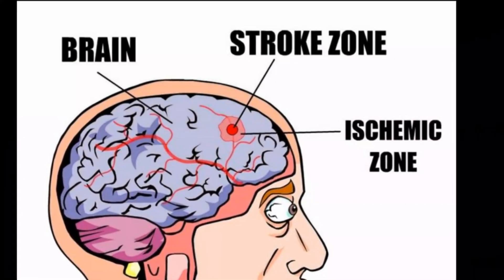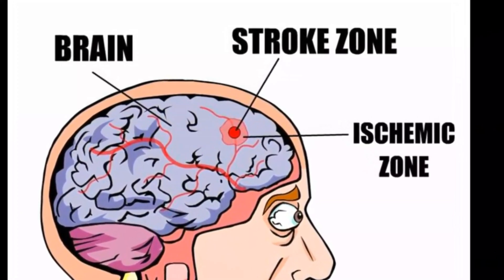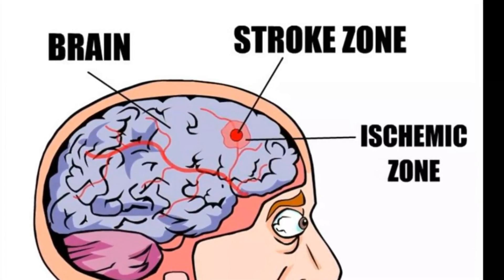To help explain stroke in a different way, I want to show you a very simple diagram of what happens inside your brain. Most strokes are caused by a blood clot that blocks the blood vessels supplying blood to a small section of the brain. The blood carries the oxygen and sugar that the brain needs to survive. So without blood, brain cells quickly start to die — shown here in bright red as the stroke zone. But surrounding the stroke zone, there's an area called the ischemic zone, which means reduced blood flow, shown here in pink.